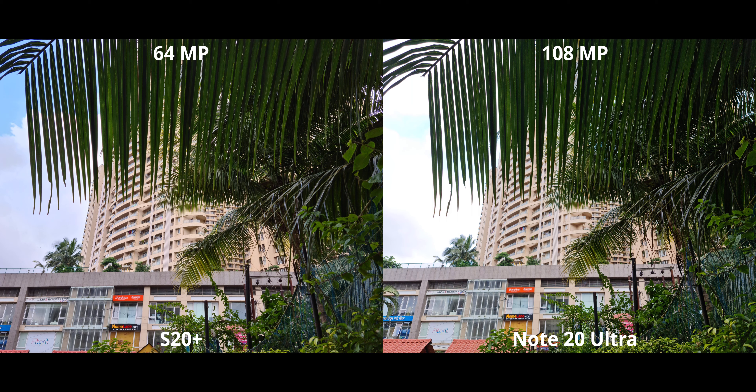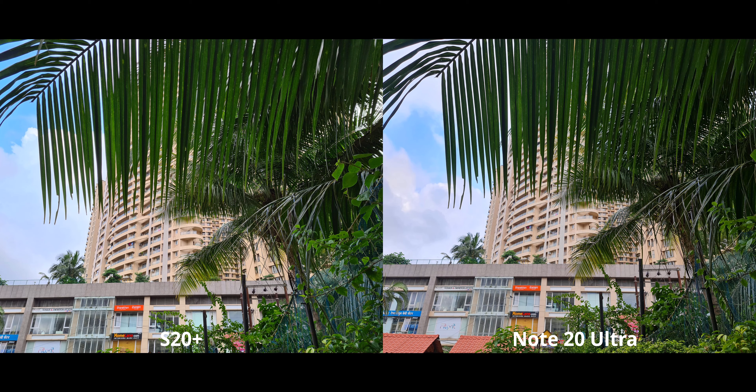Now here we have the high-resolution images: 64 megapixels on the S20 and 108 megapixels on the Note 20 Ultra. That obviously means a lot of processing is taken over and the dynamic range takes a massive hit on the Note 20, as you can see. The S20 is not as bad, but I'd say the dynamic range would be better on both if we use the normal 12 megapixel images. The overall colors do look quite a bit better, and the Note 20's color tones are once again a little more natural — but both look fantastic.